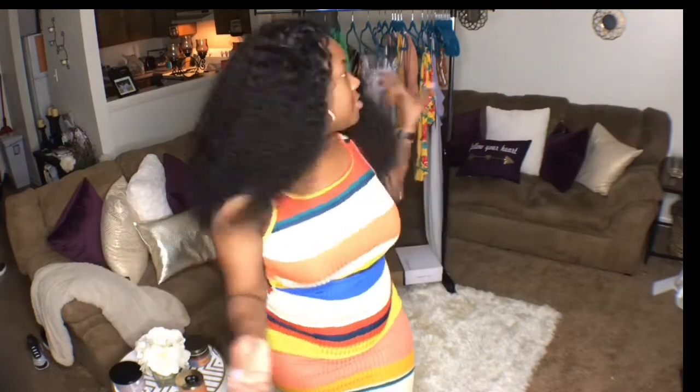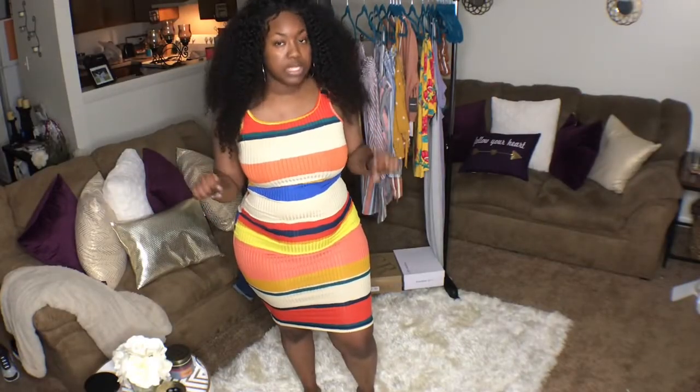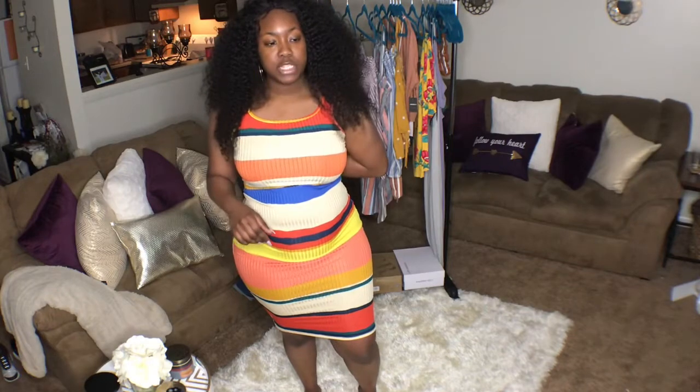As you guys can tell by the setting and the rack in the back, this is another clothing haul. This time I'm trying on the clothes as I go through each piece with you. So if you want to see what I got and where I got it from, just keep watching. This first little dress I have on is from Rainbows.